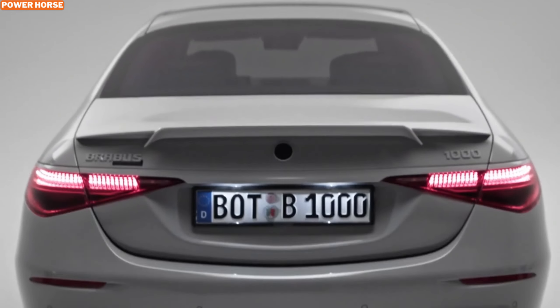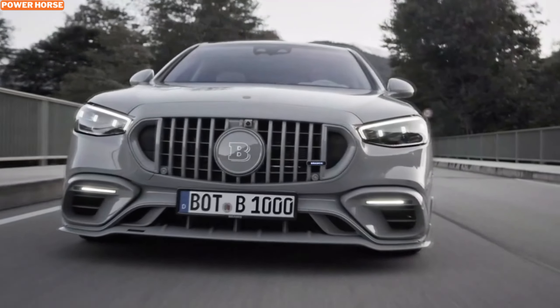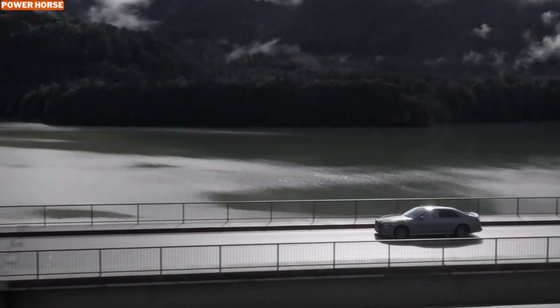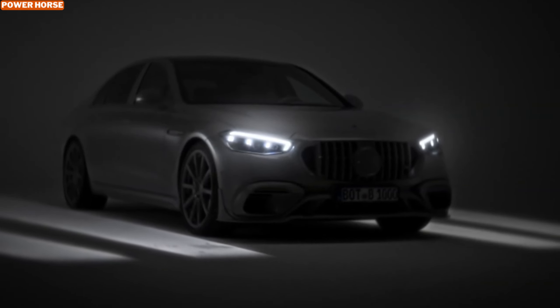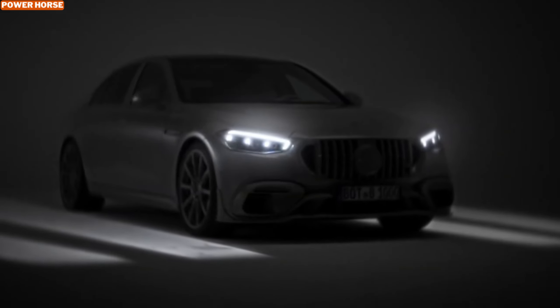Every corner of the cabin feels exclusive and tailored, perfectly balancing raw performance with an ultra-luxurious experience. And of course, exclusivity like this comes with a price — the Brabus 1000 All-Gray starts at around 470,300 euros before taxes, so it's definitely an investment in performance and prestige.